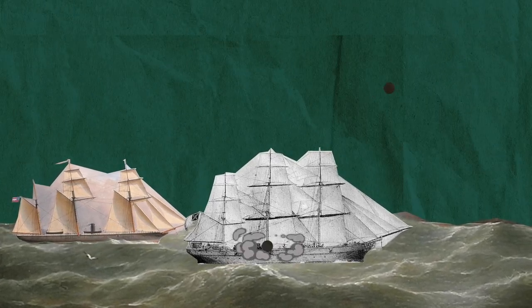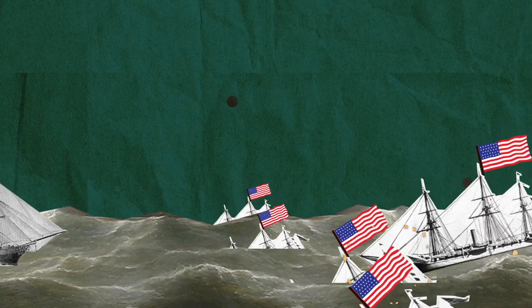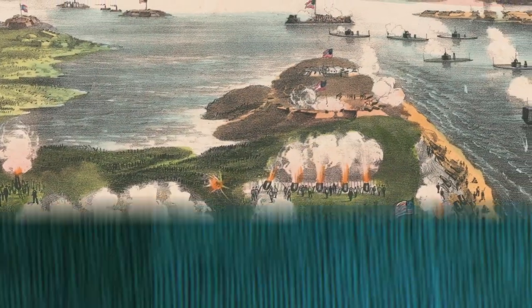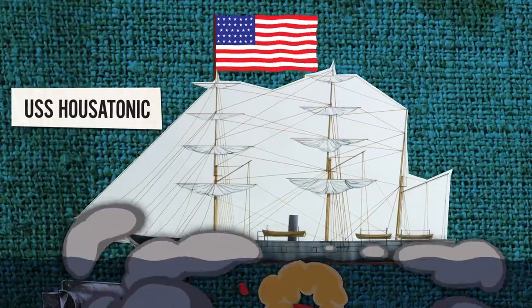using commercial raiders like the CSS Alabama and CSS Shenandoah, which sank dozens of Union ships. And in Charleston Harbor, it even deployed a submarine, the H.L. Hunley, which successfully downed the massive USS Housatonic.